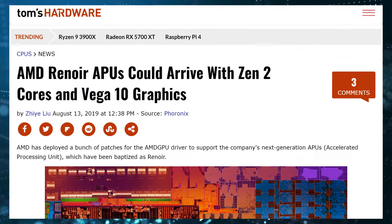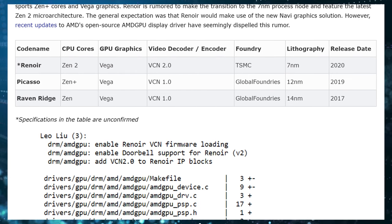Let's talk AMD news. There's information coming out about next-generation APUs coming to the mobile platform as a replacement for the Picasso APUs — which have Zen+ CPUs with Vega graphics. The new one, called Renoir, is going to have Zen 2 CPUs with Vega graphics and is supposed to be coming in 2020.